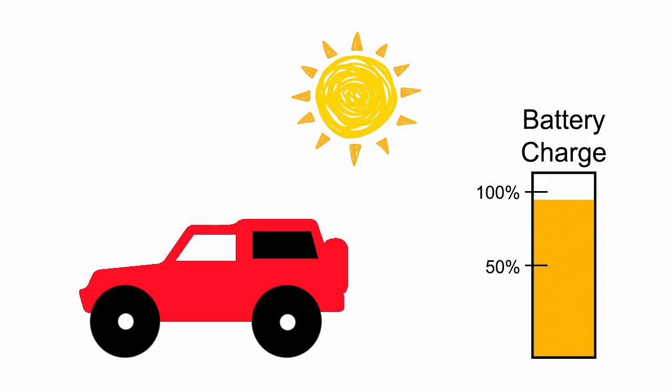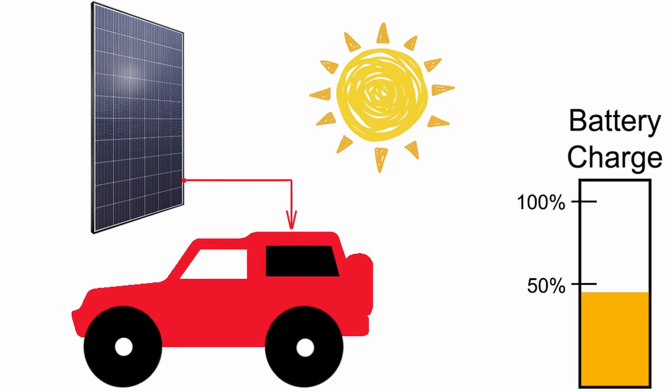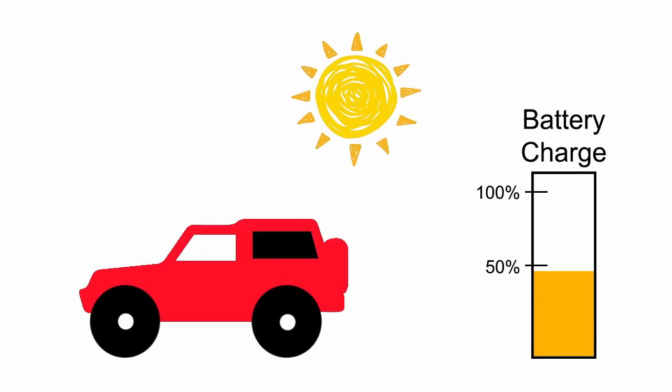When we are parked in the sun, our electric system will use the energy stored in the leisure battery to run the fridge and fight the heat to keep our food and drinks cold. Wouldn't it be nice if we could use the energy from the sun itself to do exactly that? And that is exactly what a solar panel will do for us — it will convert the sun's rays into electricity that can be used to power our fridge, for example.